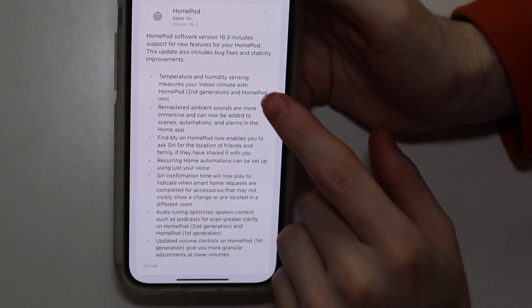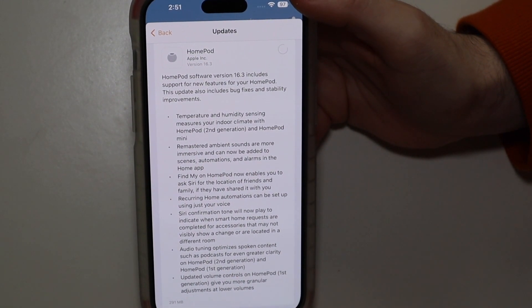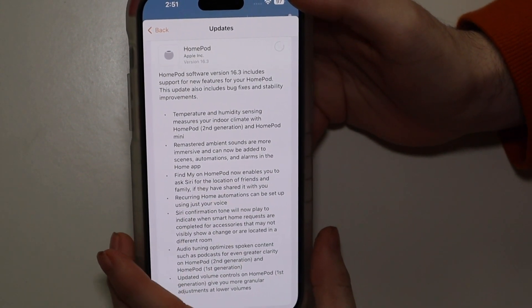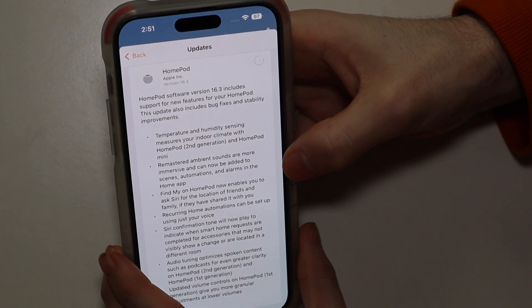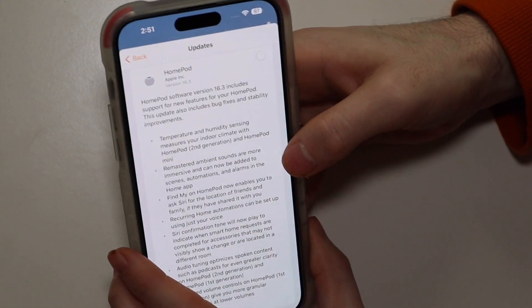I took a screenshot of the update section. You get temperature and humidity sensing on the second generation HomePod and HomePod mini — that is not included in the original HomePod, there is no temperature sensor in that. Remastered ambient sounds are more immersive and can now be added to scenes, automations, and alarms in the Home app.